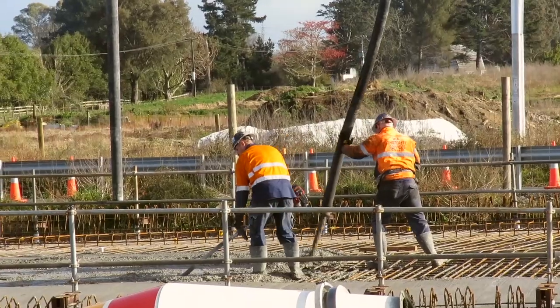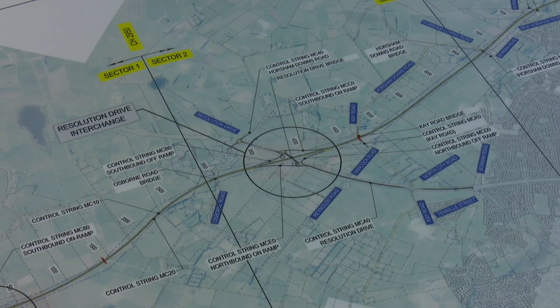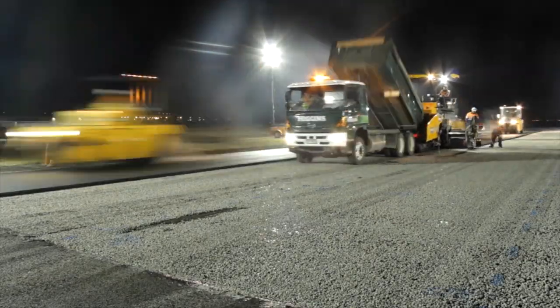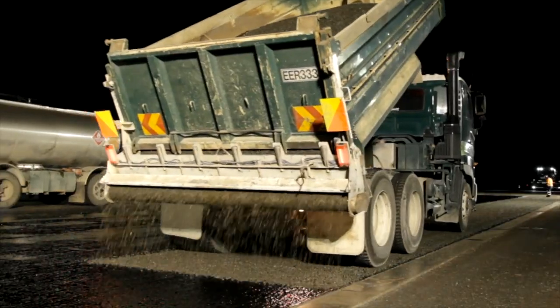Imagine a metre-wide concrete footpath from Hamilton to Napier — that's 280 kilometres. That's how much concrete we're pouring on the project to build 16 bridges. We're building five interchanges so that Hamilton will have five major connections to and from the city, and we will be laying over 1 million square metres of quiet asphalt — that's a two-lane road paved from Hamilton to Rotorua.